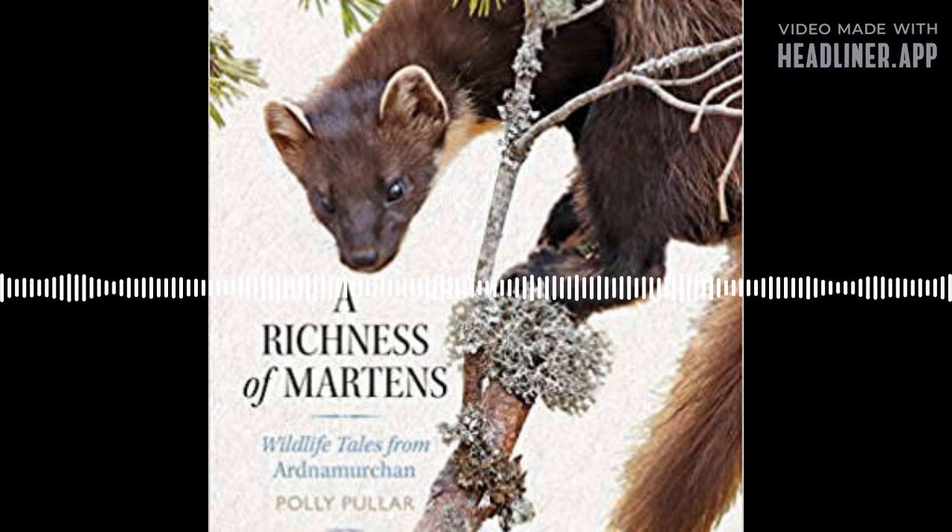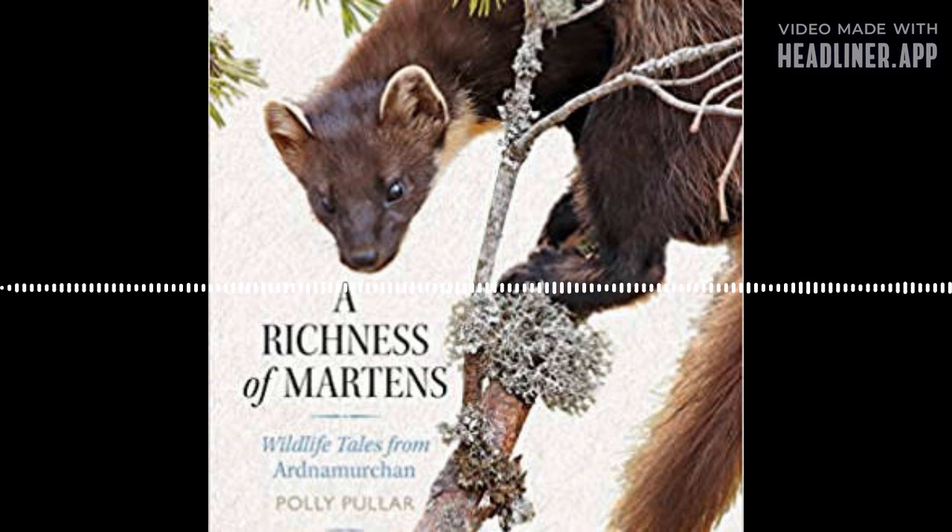Today I had the pleasure of meeting Polly Puller at the Grant Arms Wildlife Book Festival last year and she was an absolute delight to talk to, so I was equally thrilled when she agreed to come on my podcast. She's written eight books and is a wildlife photographer, rehabilitator, and conservationist, to name a few. Here's how we got on.